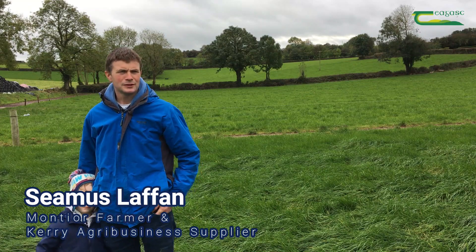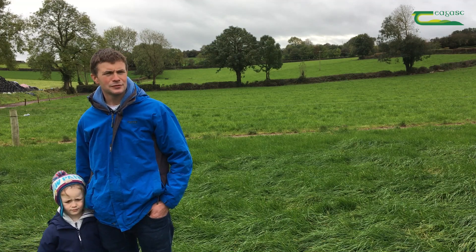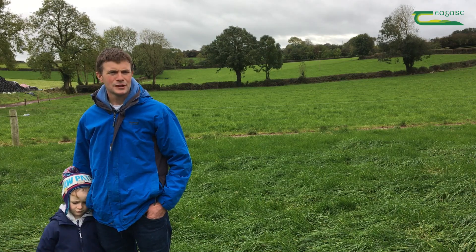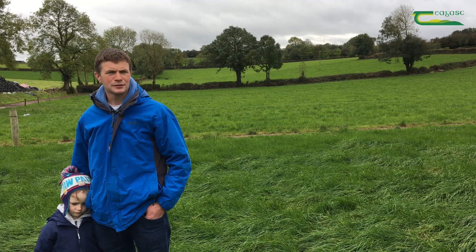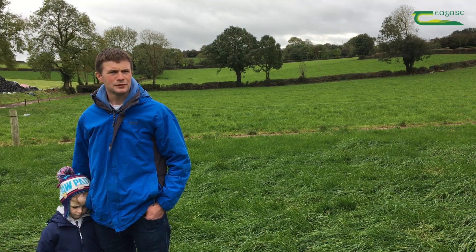Hi, I'm Seamus Laff and I'm in the Kerry Chagas training programme for the last four years. We've had a big focus on soil fertility here. We've been soil sampling every year for the last four years and we're using the colour-coded maps and we're targeting certain paddocks that are low on P and K, and targeting them with extra P and K if needed.